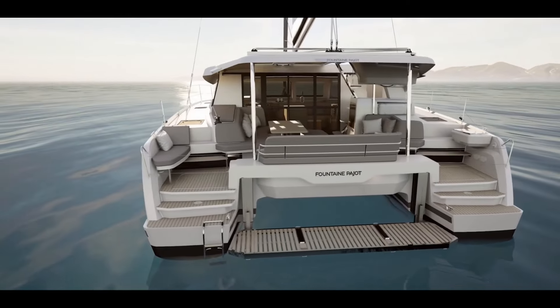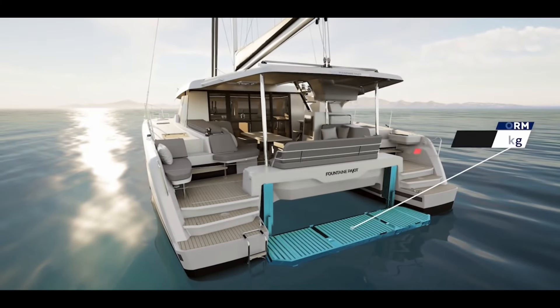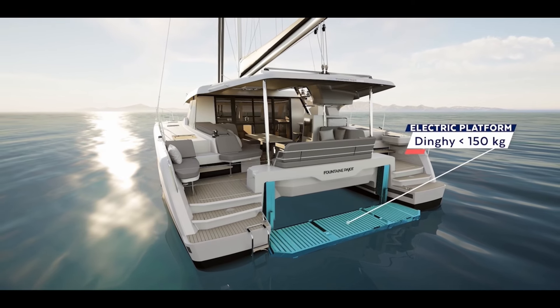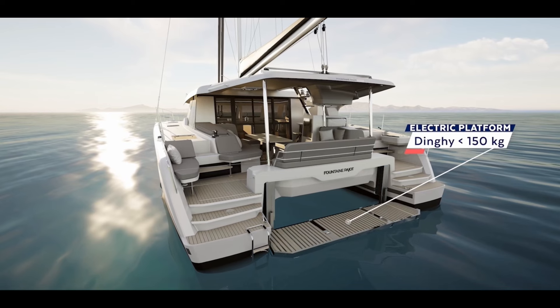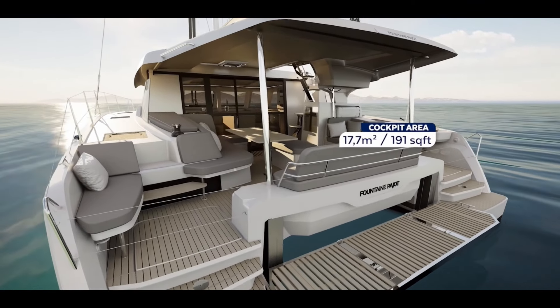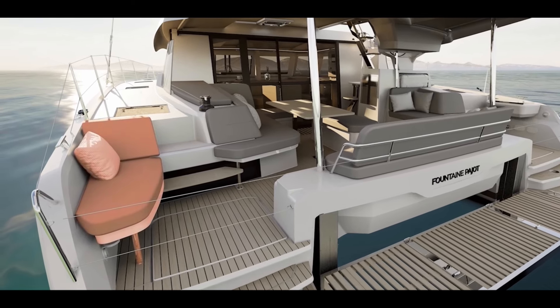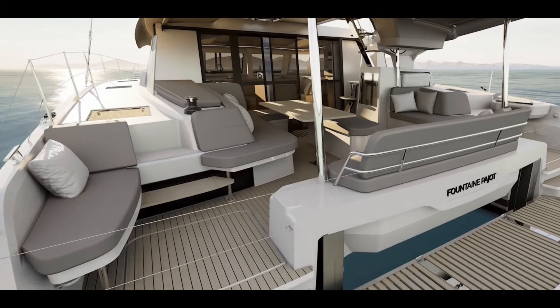Now let's look at the aft cockpit. You'll notice straight away the transom seat on the port side, which is really cool. There's now an electric platform option on this 41, which the Isla 40 did not have. I love the platform — it's great for kids, dogs, and loading groceries from the dinghy. Dinghy davits are still an option, but I really like this platform. The cockpit area is much larger than the Isla 40, with a curved seat around on the port side by the dining table.